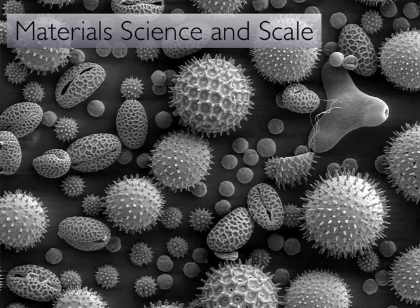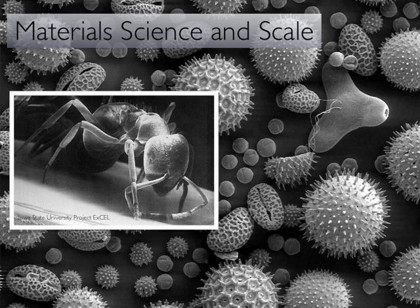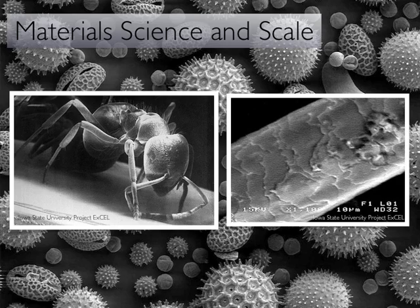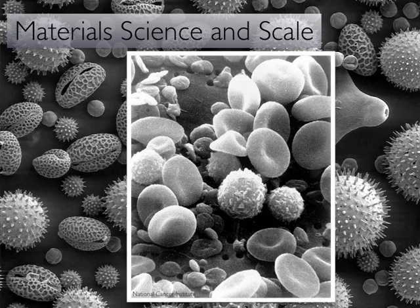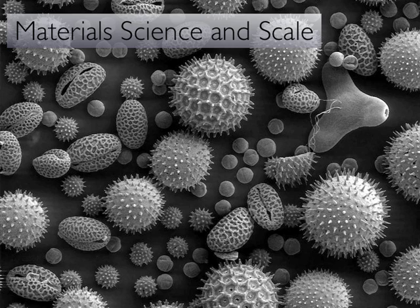We can see some fairly tiny things with our eyes. Examples are ants and hair. We struggle to see slightly smaller objects like red blood cells. Many of these pollen grains are also slightly smaller than what our eyes can detect.